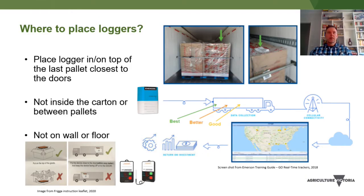As for where to place these loggers, the manufacturers recommend placing them at the back of the container on top of the last pallet, as that's the best place for reception. We've been placing the loggers inside the top carton in the last pallet and receiving good results — it's a bit more realistic for monitoring the ambient temperatures that the fruit is actually within.